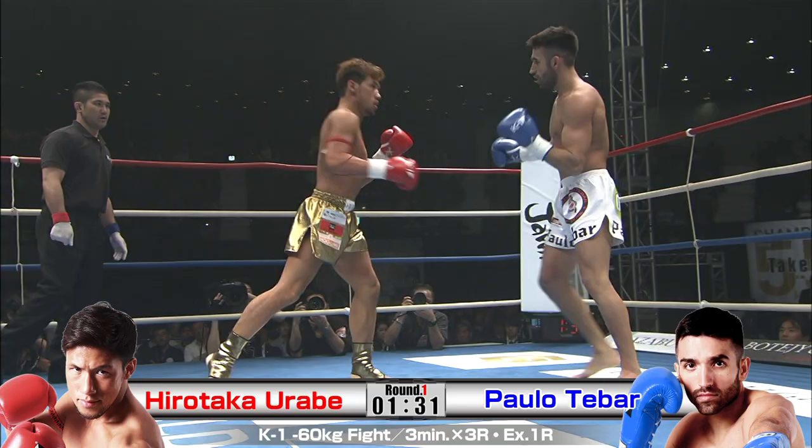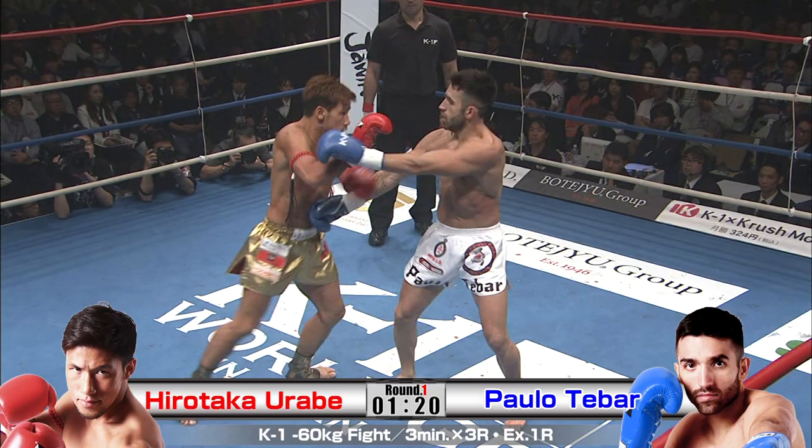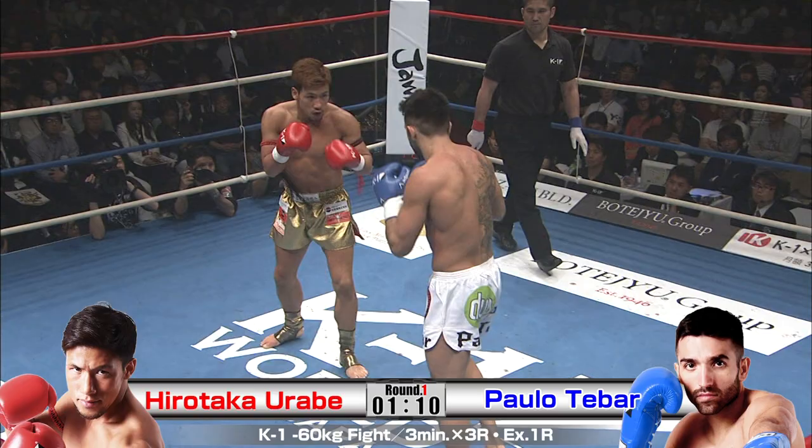I'm liking the fact that Urabe is looking to do a little bit of body work — he's thrown a few shots down there, and I think it's a good target. We can see Tebar's clearly taken that kick. Urabe is looking better with the distance, moving a little more now. He's getting out of the way of the mid kick, which is good. We'll see how he can follow up.